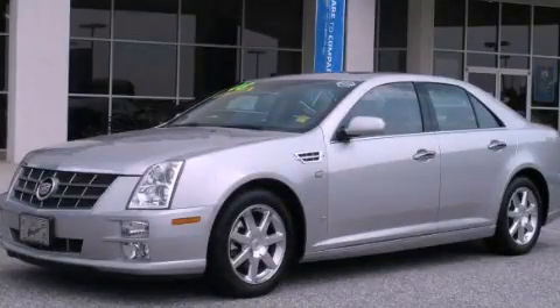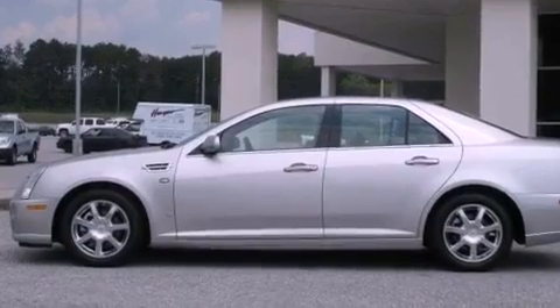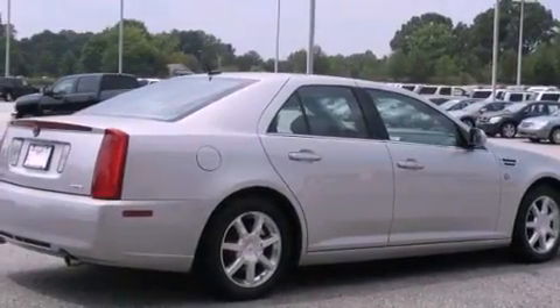This is a low-mileage 2008 Cadillac STS, with great fit and finish. It has a 3.6-liter 6-cylinder engine and a 6-speed automatic transmission.